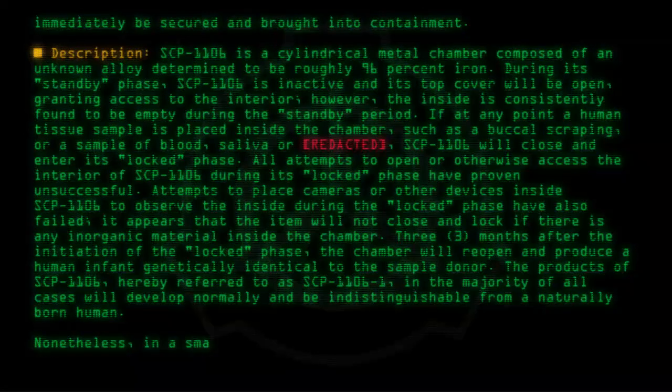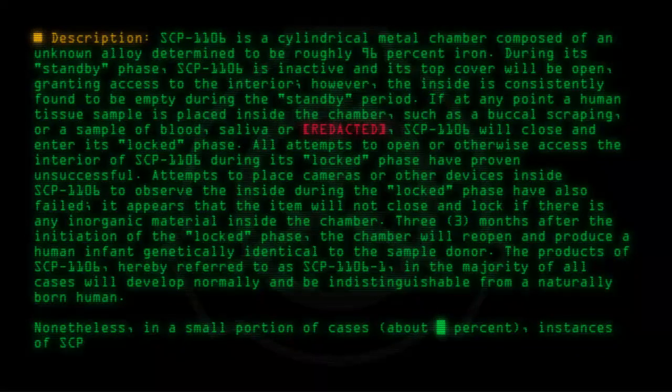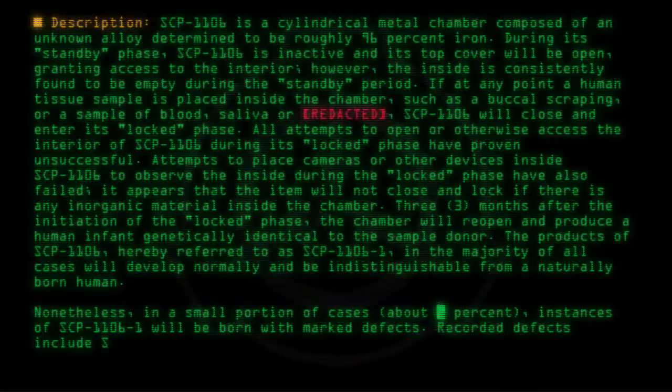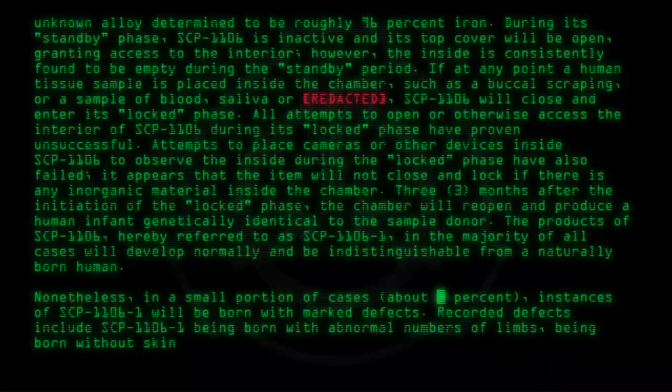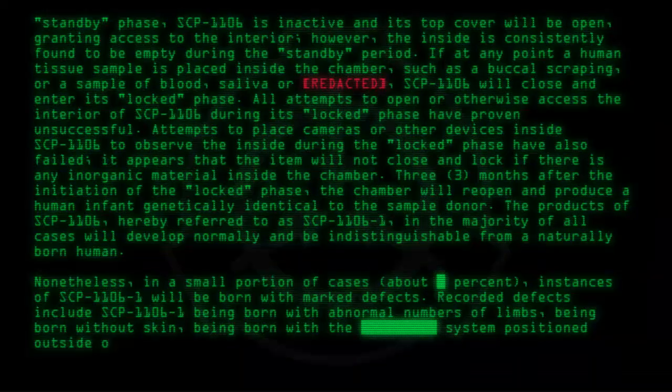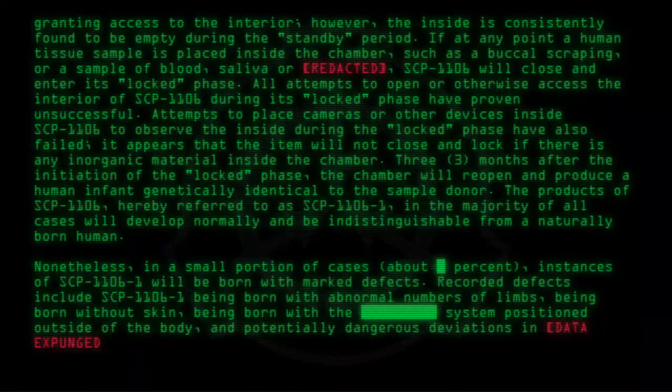Nonetheless, in a small portion of cases — about [Percent redacted] — instances of SCP-1106-1 will be born with marked defects. Recorded defects include SCP-1106-1 being born with abnormal numbers of limbs, being born without skin, being born with the [System] positioned outside of the body, and potentially dangerous deviations in [Data expunged], coupled with a significant increase in aggression.